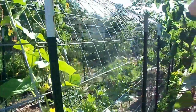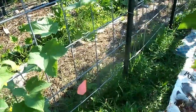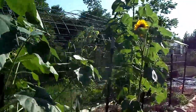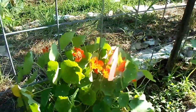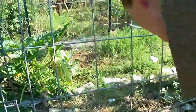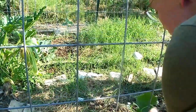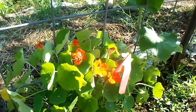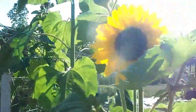You are bringing in squash though — yes, a few. And what are your pretty orange flowers down here? Those are my nasturtiums — this is my first year getting them to work. Why did you plant nasturtiums here? They're supposed to aid the cucumber with cucumber beetles, and I believe they're supposed to help with squash bugs, but that's not seeming to work because we are battling squash bugs. And the pretty, pretty sunflowers.